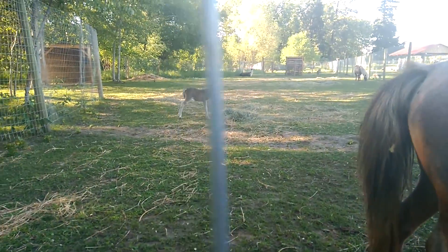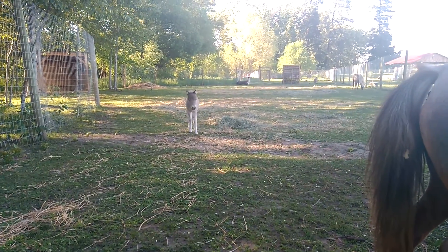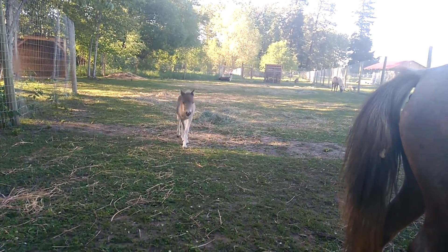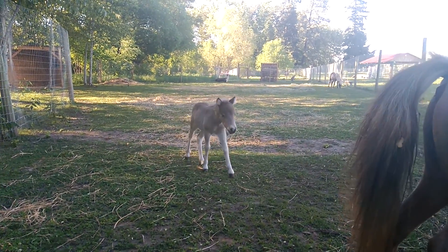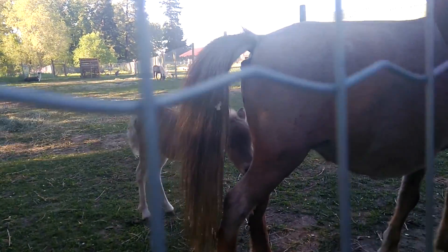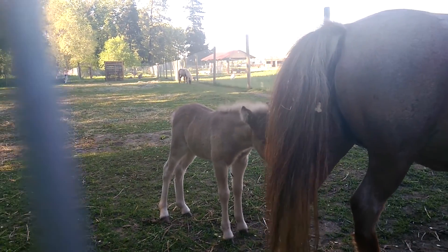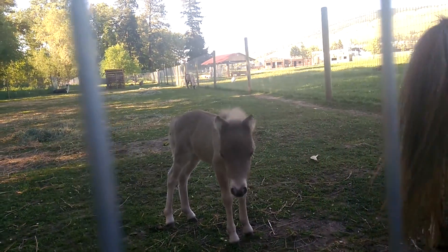Oh my goodness — how cute can an animal be! She's a sweetheart. I'm in love. You'd probably stay down at your farm too every time, right? Oh yeah.